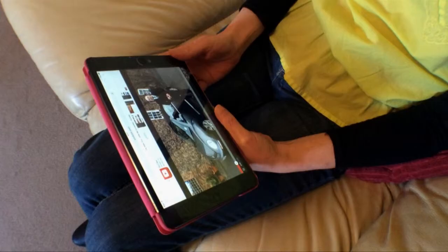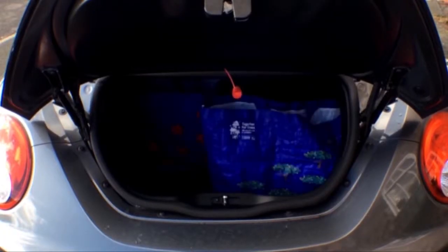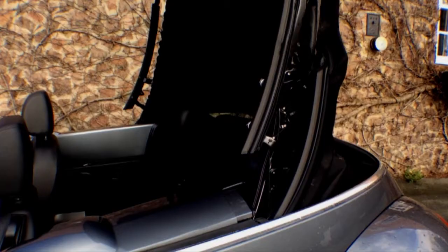Did you know that over 83% of people looking to buy a car search online first? With this in mind, it makes plenty of sense to let people view your cars from their own home. What better way to do this than to showcase your cars with our car dealership videos?